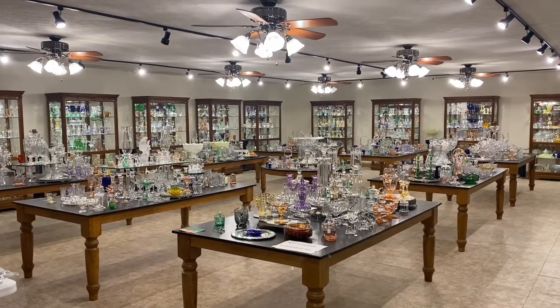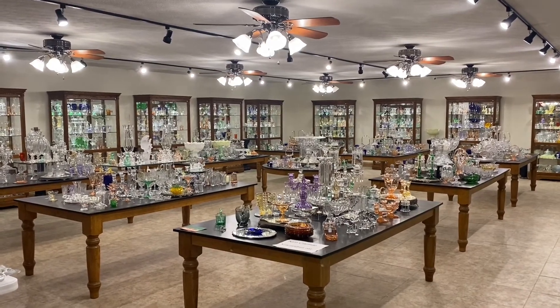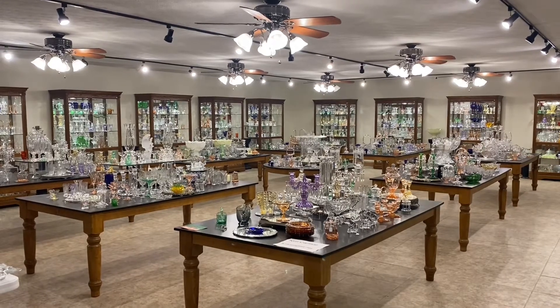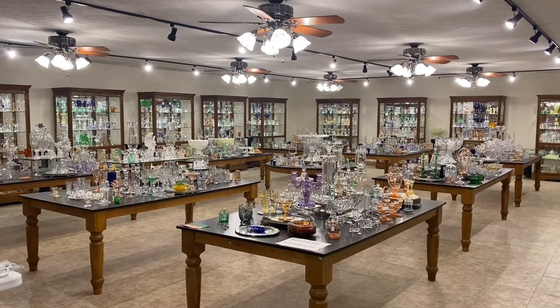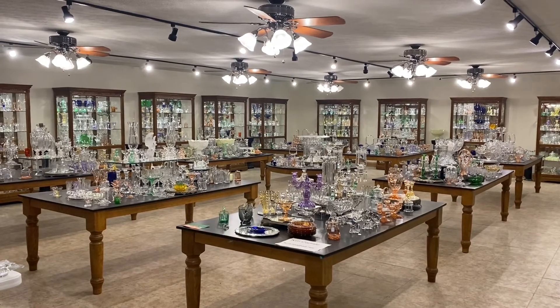Good morning, my name is Kim Carlisle and we have a shop full of Heisey glassware. We're located just north of Indianapolis, Indiana and our shop is open by appointment. You might want to get a pencil and paper handy — I'm going to show you our email address in just a minute.